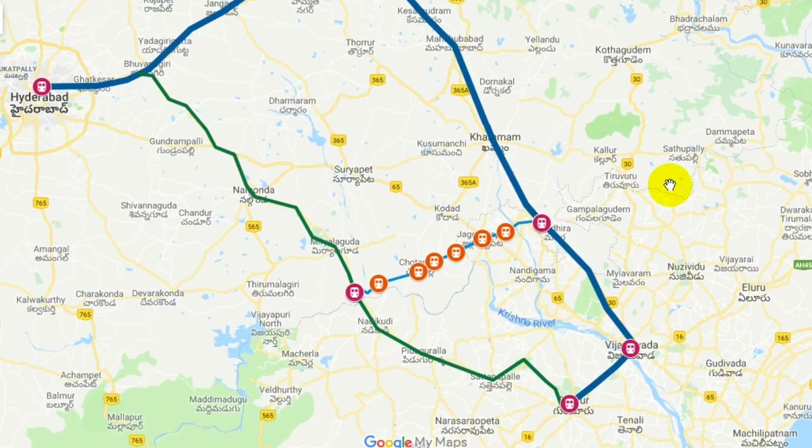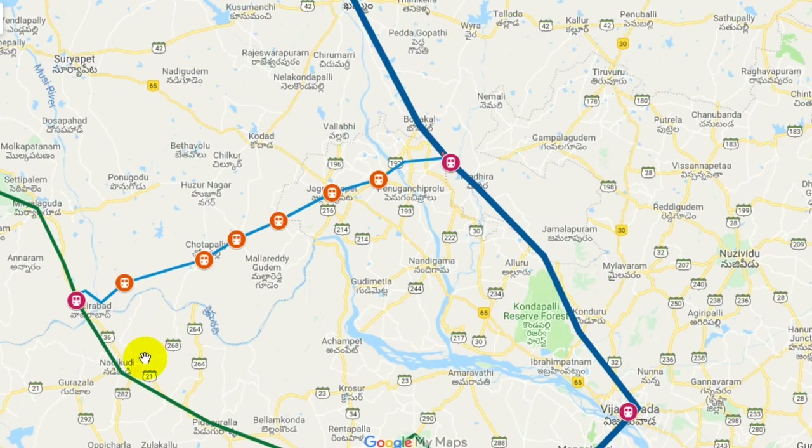I can introduce demo trains for this corridor. I have to tell you about a proposed route: Vijayawada, Vishnupuram, Nalgonda — long-running demo trains on this line.